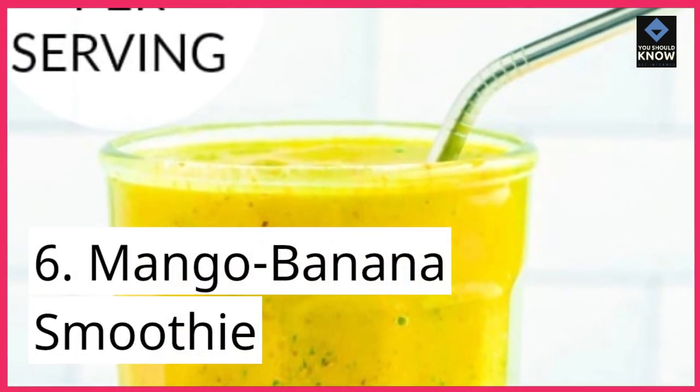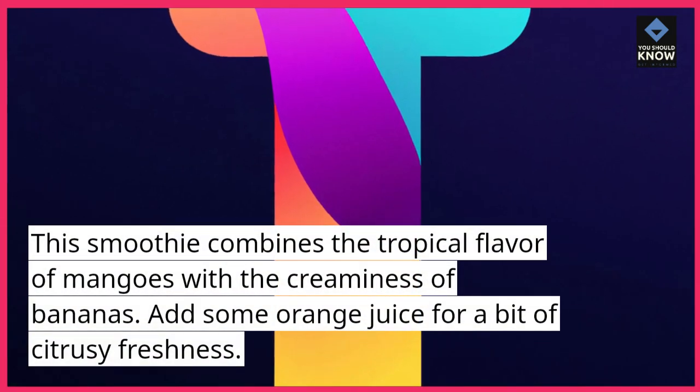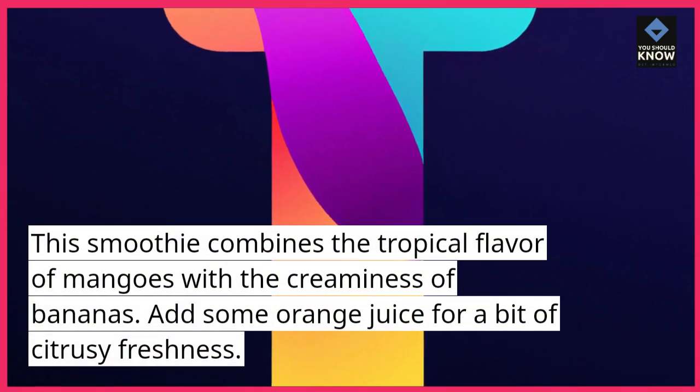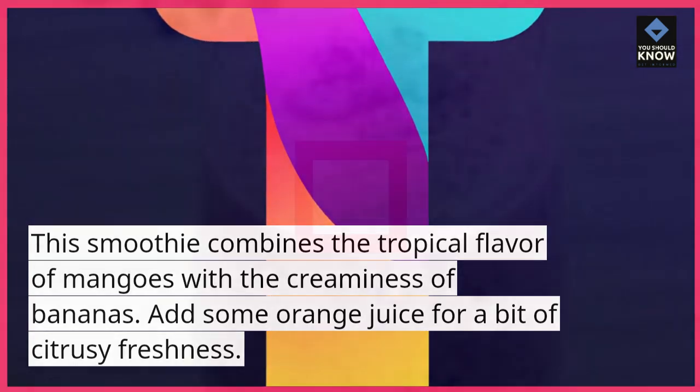6. Mango Banana Smoothie. This smoothie combines the tropical flavor of mangoes with the creaminess of bananas. Add some orange juice for a bit of citrusy freshness.